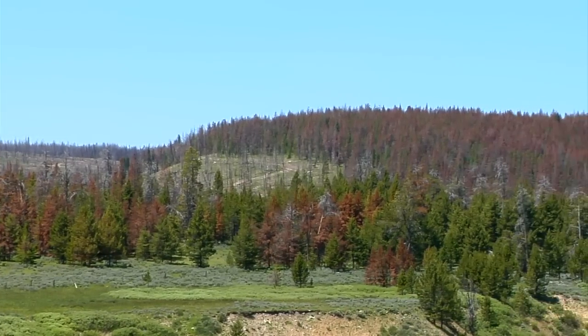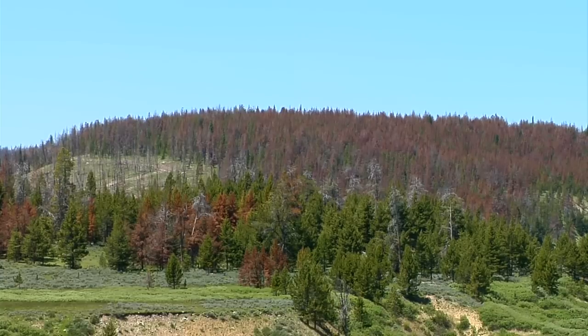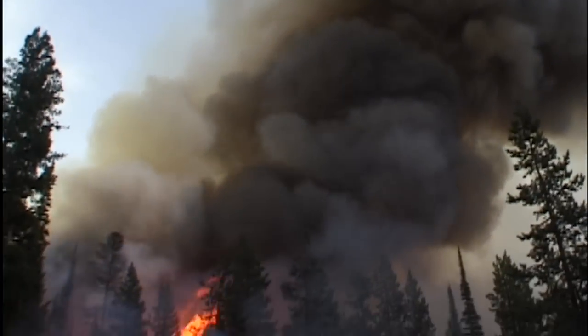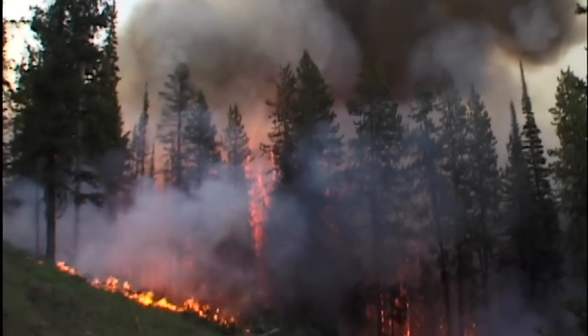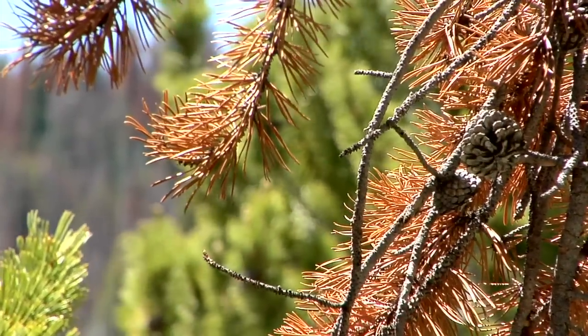Some say the swath of dead forest left behind sets the stage for another Rocky Mountain native, wildfire. For a long time we thought that beetle-damaged forests were more likely to burn than green forests, because they look much drier and you have this feeling that this is just a tinderbox ready to go. But are these trees really more likely to burn?